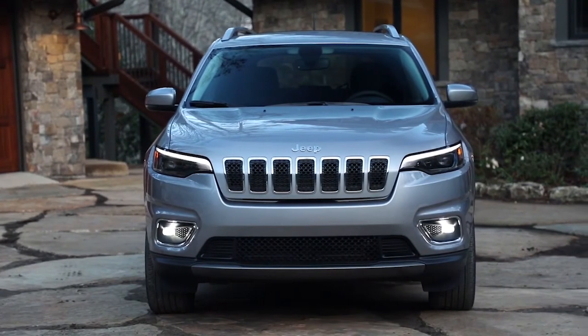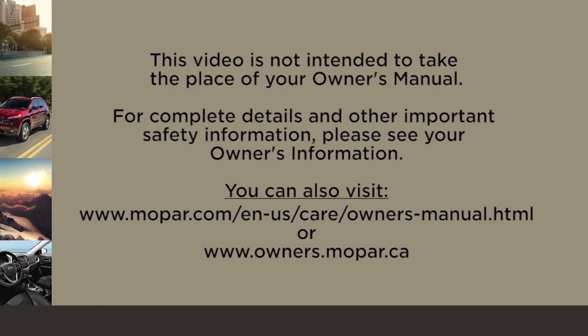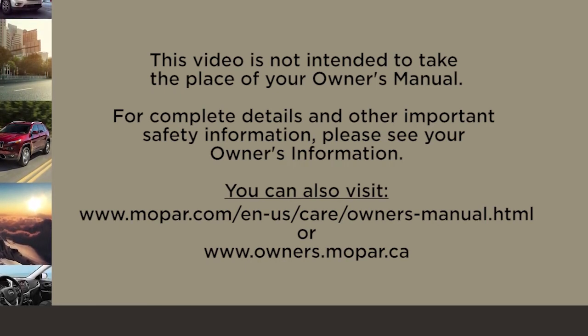You can set up your vehicle your way. This video is not intended to take the place of your Owner's Manual. For complete details and other important safety information, please see your Owner's Information.